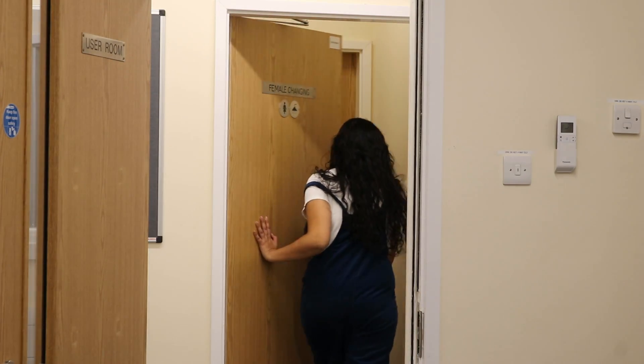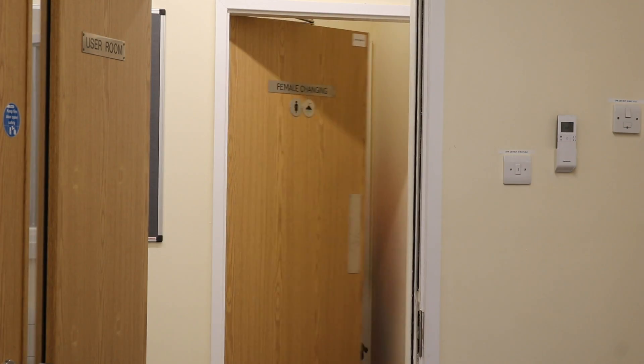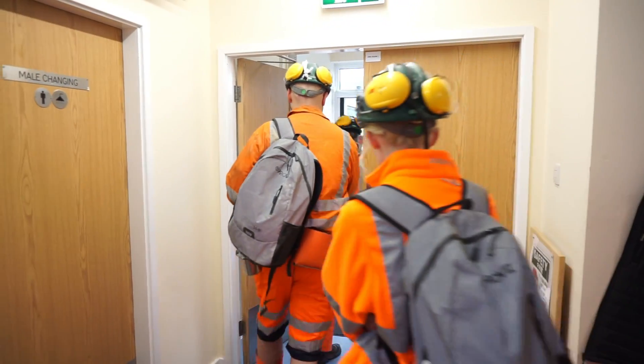My day today will be spent underground. This means getting changed into our orange high-vis PPE, which ensures that we are safe and visible when travelling one kilometer underground to the lab. Let's go to the lab!